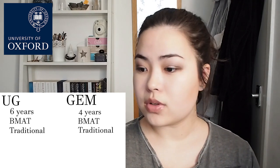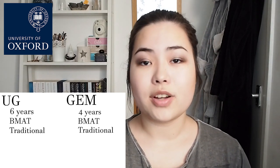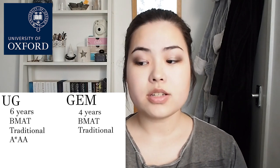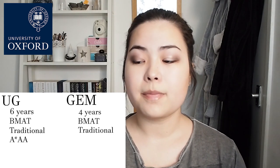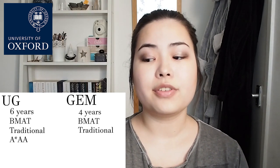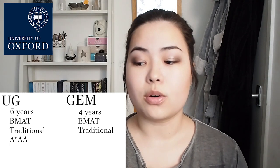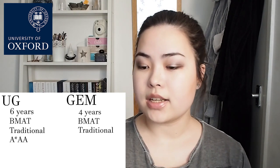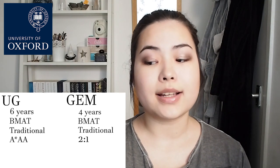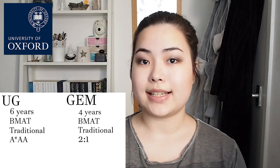Entry requirements for Oxford undergraduate: they're looking for A* AA in chemistry plus either biology, physics, maths, or further maths. There are no formal GCSE requirements, though they want C's or 4's if you didn't do biology, physics, or maths at A level. For graduates, the requirement is a 2:1 in any experimental science degree along with 2 science A levels. They have a full list on their website of what counts as an experimental science degree.